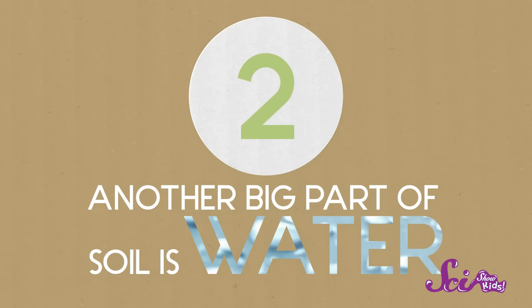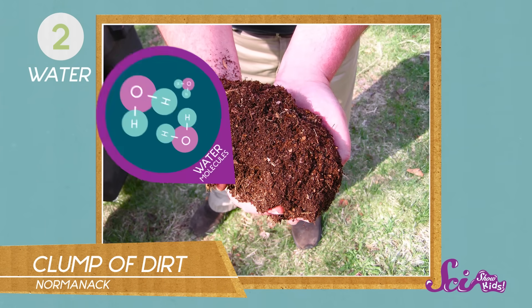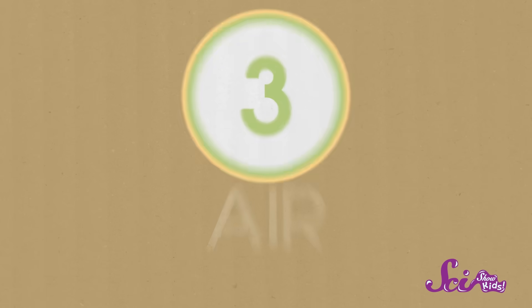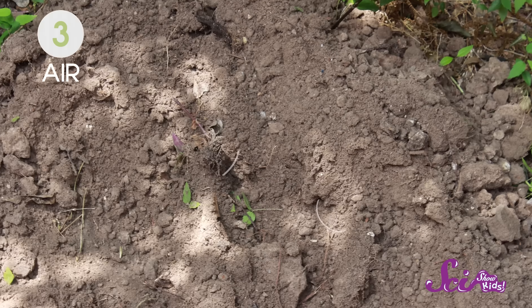The next big part of soil is water. That's right, even if a clump of dirt doesn't seem like mud to you, it actually has water in it. All living things need water to survive, and soil does a great job of holding on to water for plants, animals, and other things that live in it. And you know what else is in the soil that you probably can't tell is there? Air! Just like water, air in the soil is important, because living things need air too.